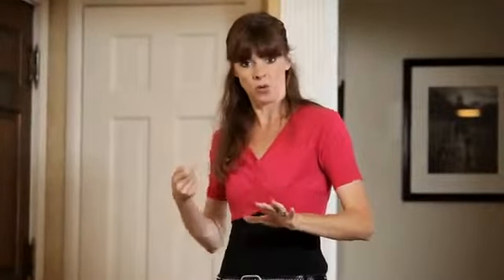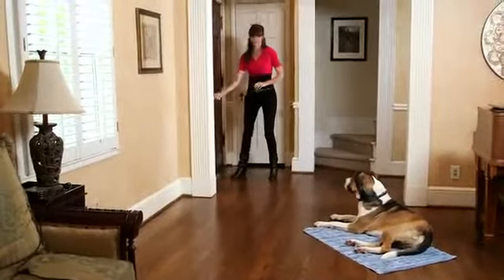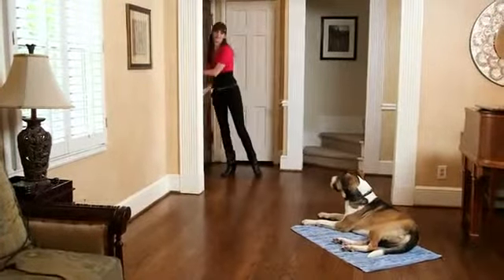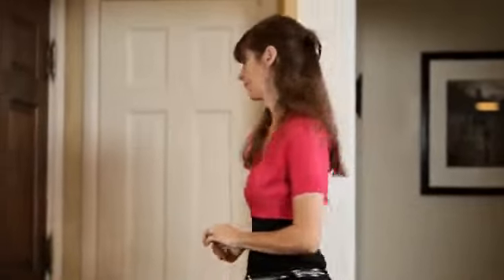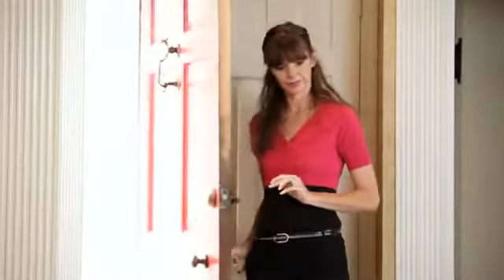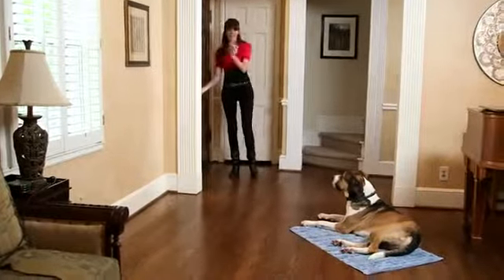Because he's doing really well, I can move up to the next level, which is opening the door a little bit. Again, if your dog breaks the stay at this point, just lure him back onto his mat and repeat the process. Stay. Good boy. Good boy. Stay. I repeat this a couple of times — each time the door opens, Nathan looks at me for the cue.